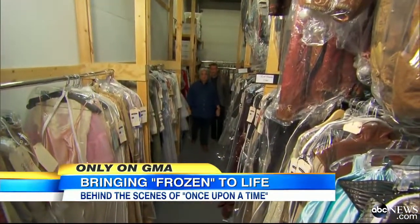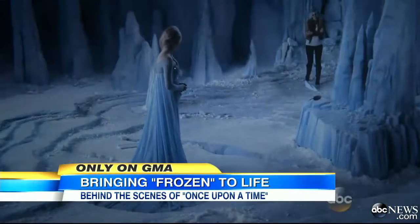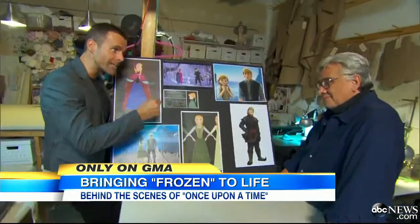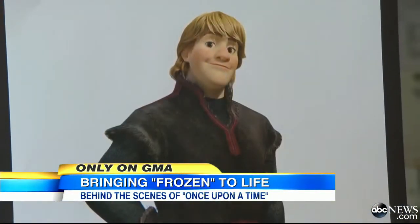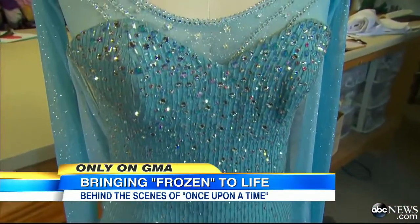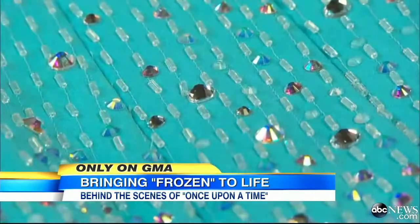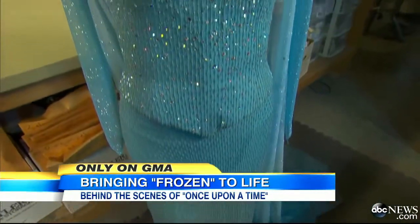Costume designer Eduardo Castro transforms fashion sketches from Frozen into TV's Once Upon a Time. You literally have to replicate the designs of them. Absolutely, and we've had to remain very faithful to them. Like Elsa's Ice Queen look that is literally dripping in ice — there's Swarovski crystals involved. Literal crystals in her costume.